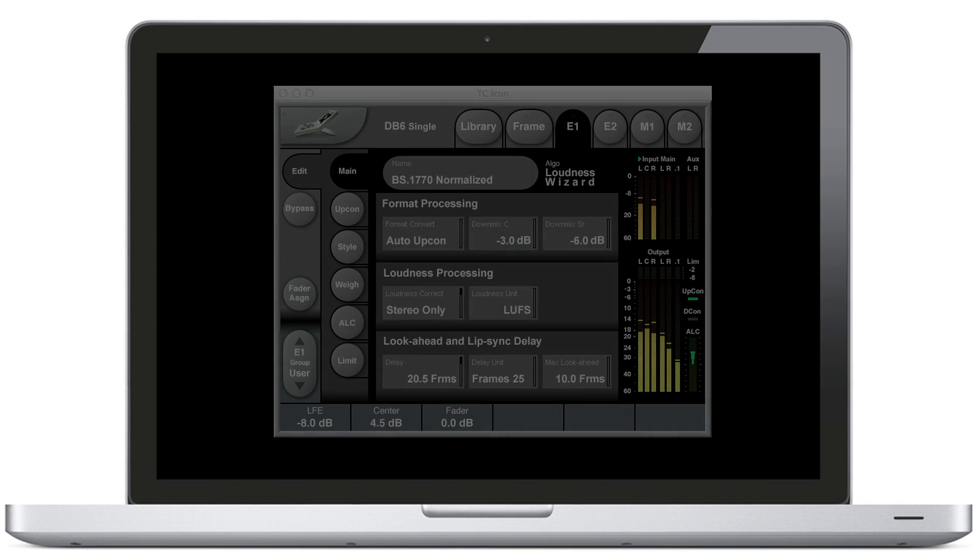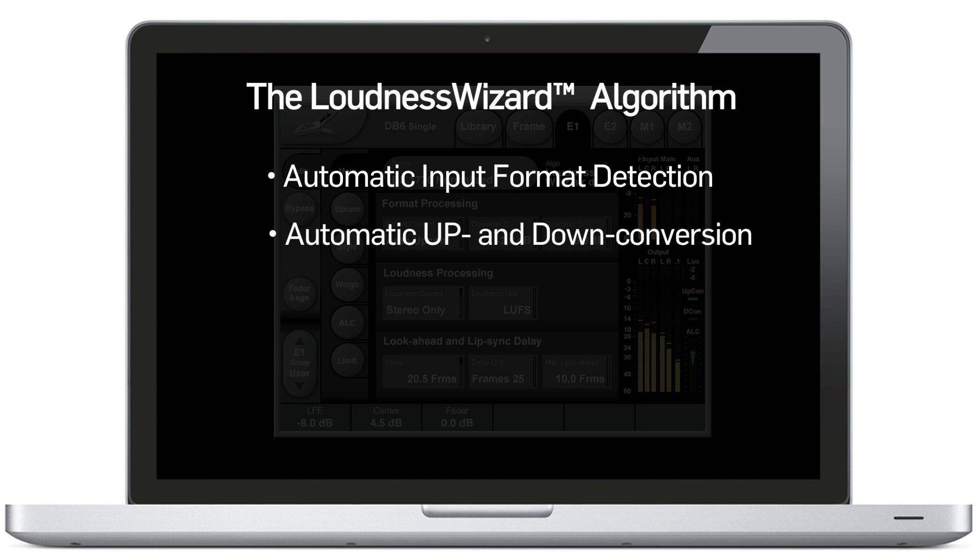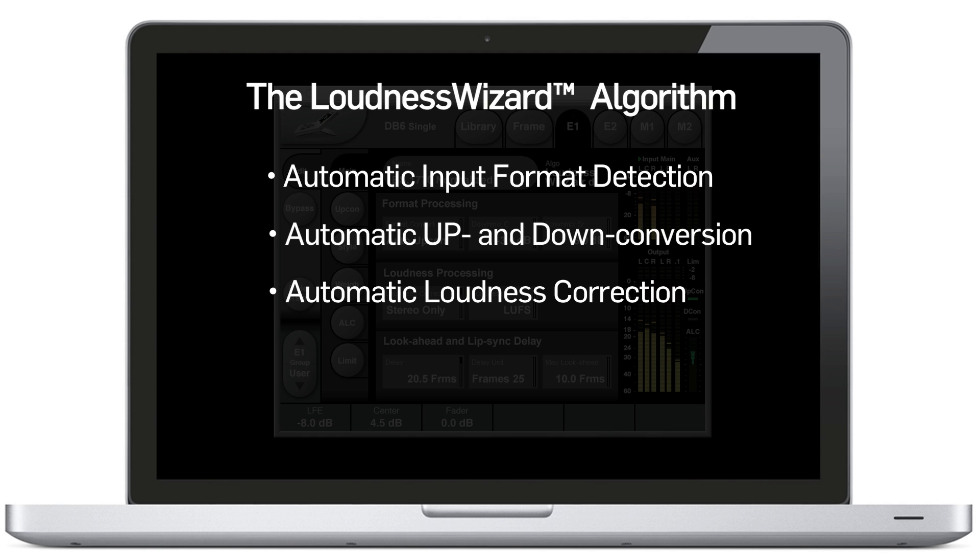We see that as a big strength for the product. The Loudness Wizard algorithm will handle everything regarding loudness: automatic input format detection, automatic up-conversion and/or down-conversion, automatic loudness correction based on the most pristine loudness technology, true peak limiting, and lip sync delay with look-ahead capability — all in one single process and ready to deliver for a multitude of broadcast platforms.